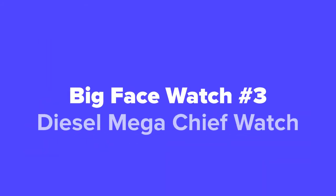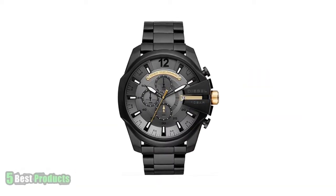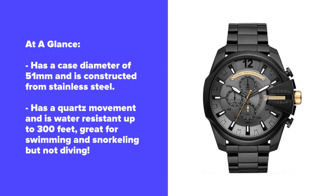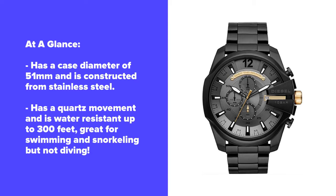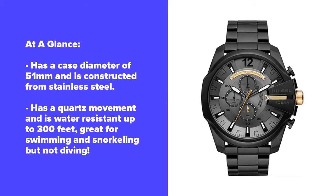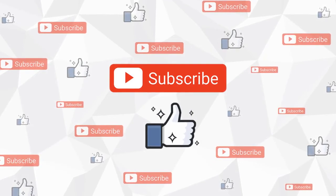Next up at number three, we've got the Diesel Mega Chief Watch — and yeah, you've got to be a chief with a big old wrist to wear this watch. Are you enjoying our product suggestions so far? If so, go ahead and hit the like button below and subscribe to our channel so that you never miss a daily product video from us.